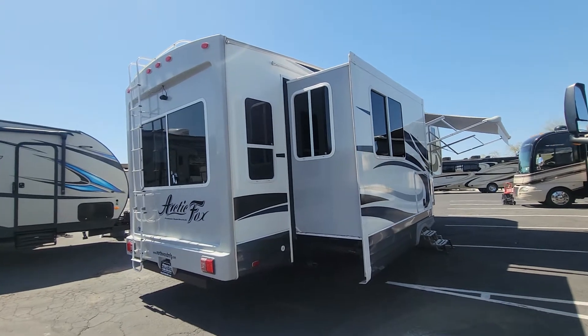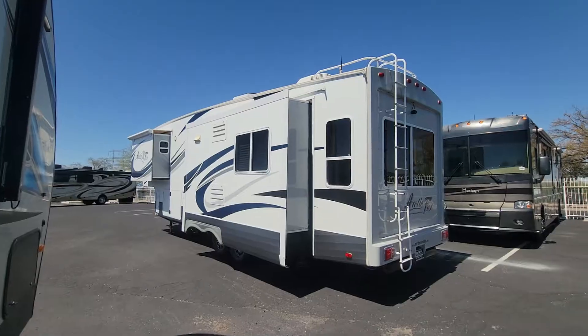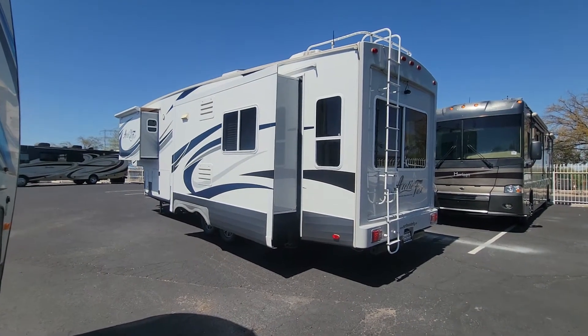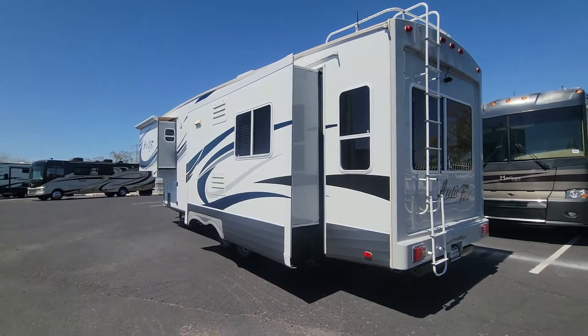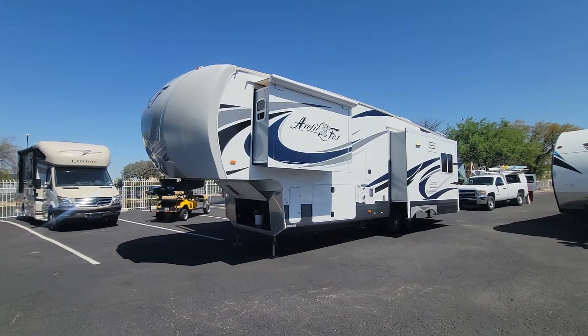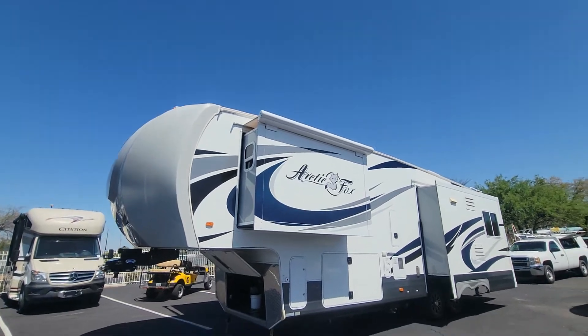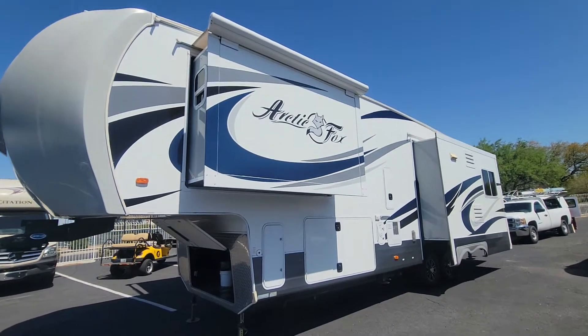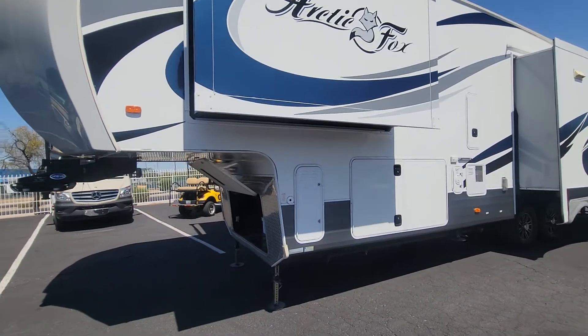Nice big deep slide right here for your dinette. Now look how big that window is in the rear. This is a double AC setup. You got a slide topper for your bedroom slide but there's not one for that main slide back there — I think it's because the roof comes down a little bit, they just didn't have enough room to mount it.